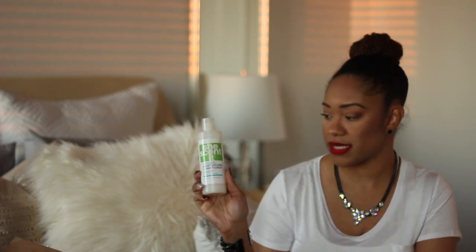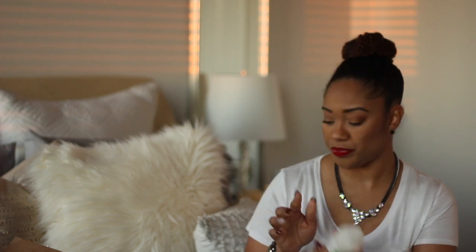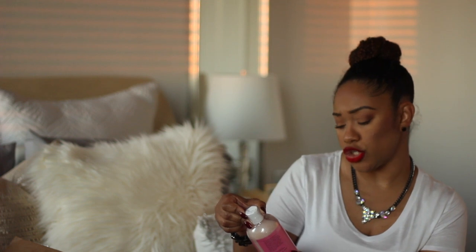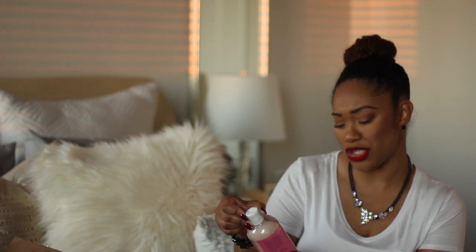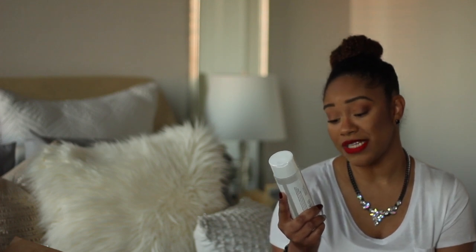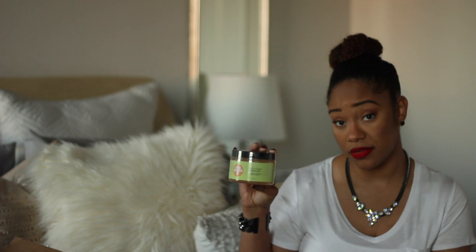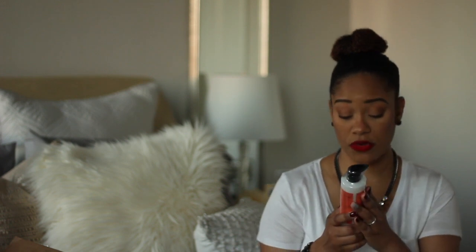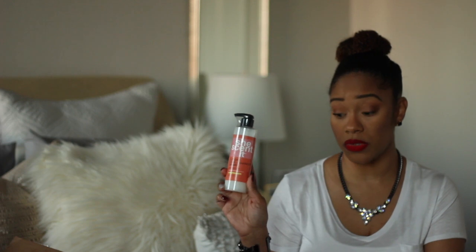Then the She Sent It Avocado Moisturizing Conditioner — I've heard nothing but good things about this one, so I'll probably use it tonight too. And the She Sent It Sugar Peach Super Moisture Conditioner. I also picked up the She Sent It Green Tea Curl Defining Oil-Free Gel — I love gels — the Macadamia Fixing Gel in 13 ounces, and the Baobab Curl Enhancer Shake, which is supposed to be like a curl defining cream.